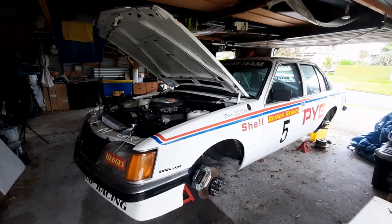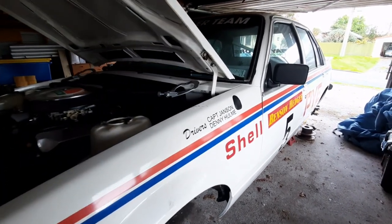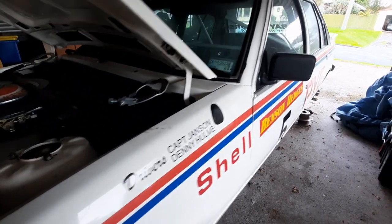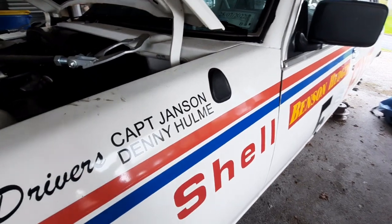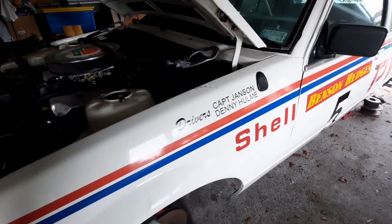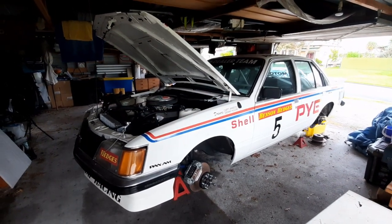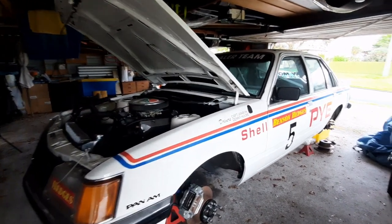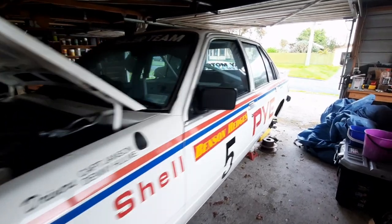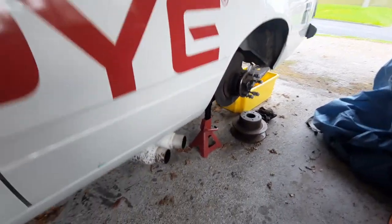This is the second of the two GM dealer team Commodore SS's. Both of these cars are owned by my buddy Darren, and this is the car that was driven by Denny Hulme and the eccentric New Zealand born Australian racer Captain Peter Janssen. Darren believes in using the cars as they were intended, so this car actually sees a bit of competition use and as you can see at the moment it's just getting a little bit of work done.